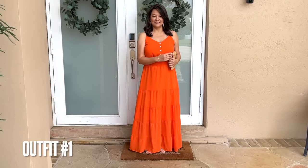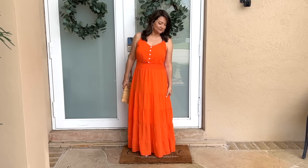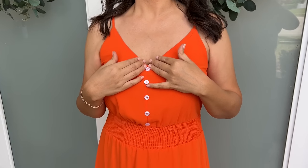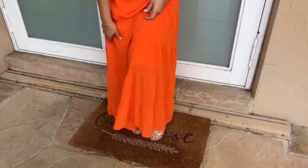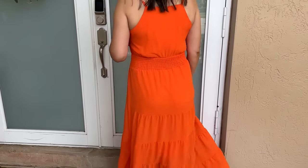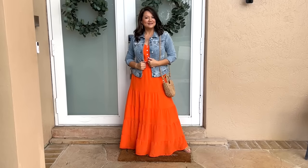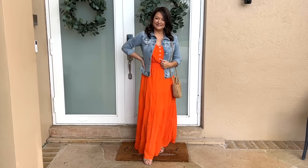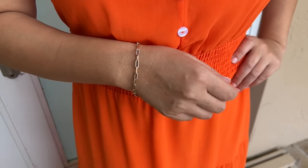For this first dress, it is this orange tangerine-colored spaghetti strap maxi dress. I fell in love with this vibrant color — it is a hot color for this year. I love the buttons in the front, which is such a pretty and feminine detail, and this chiffon fabric is so airy and perfect for hot weather. It also has an elastic band right around the waist that really helps to create some waist definition. I picked it up in a medium, and it's available in sizes small to extra extra large with 20 color options.